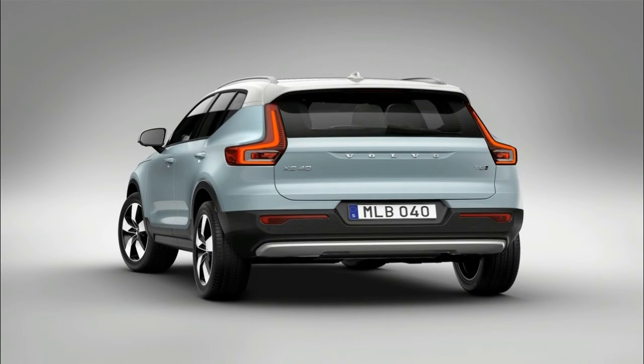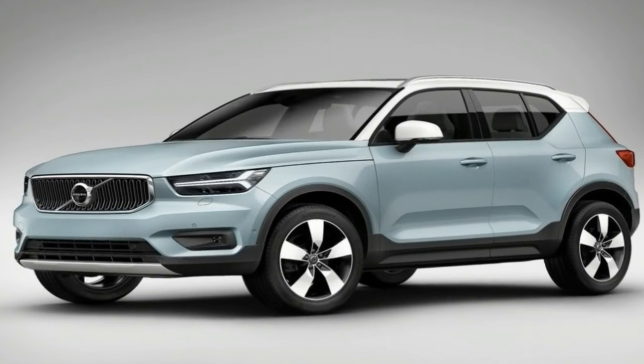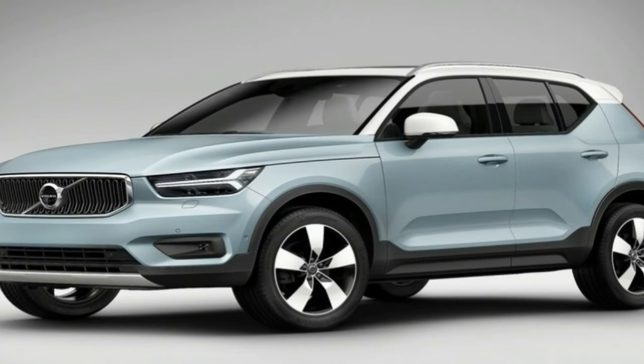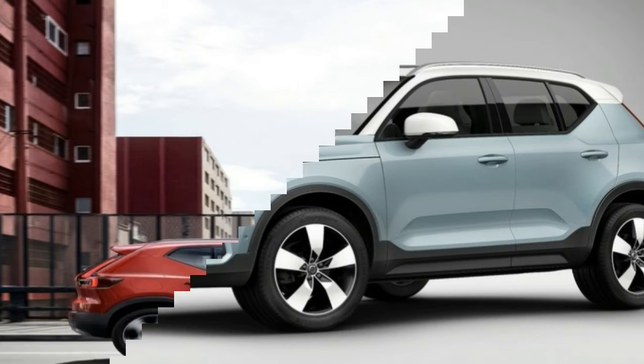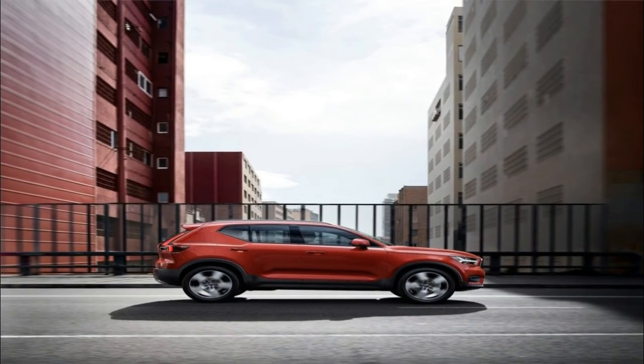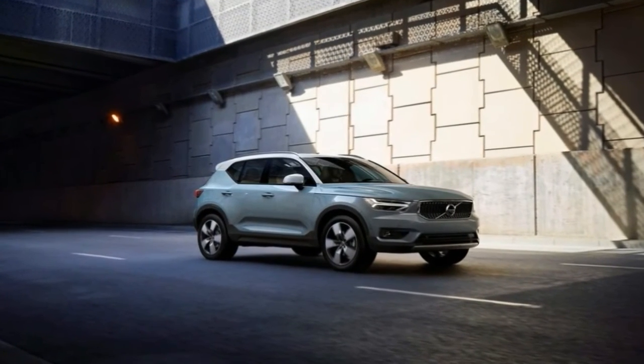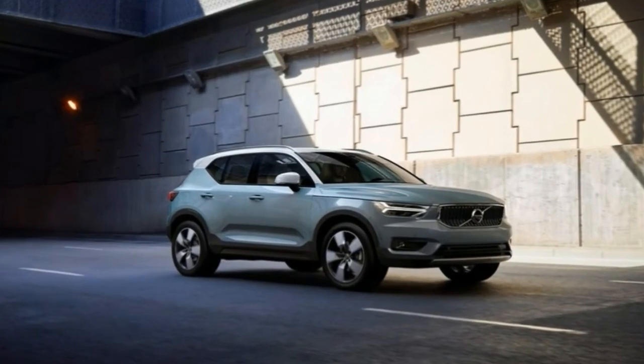Here's why. Call us shallow but physical appearance matters. The XC40 breaks the mold slightly by foregoing the traditional six-window side glass configuration of most SUV wagons and adopting a hatchback style layout that has the turret ending with a C rather than D pillar. The Alfa Romeo Stelvio and Jaguar E-Pace do the same.